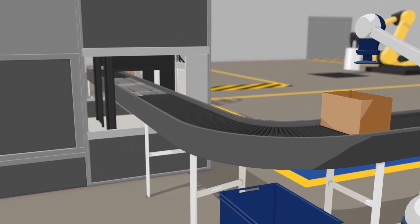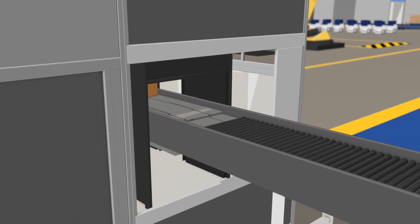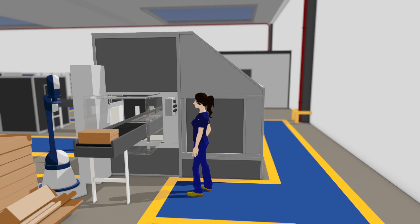This automated unit assembles boxes based on the size of the products and ensures optimal packing. Parcels are labeled with the customer's name and address, ready to be dispatched.